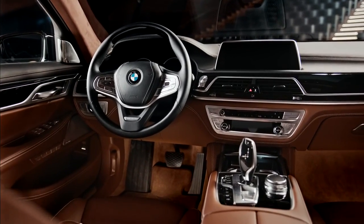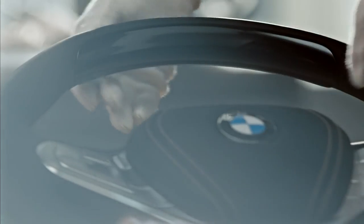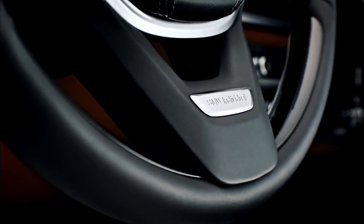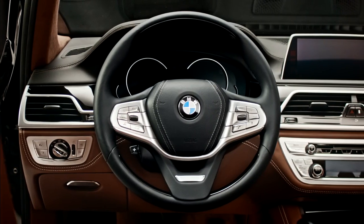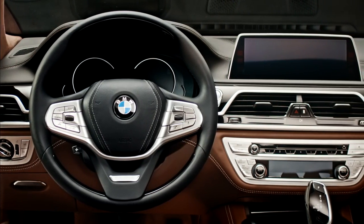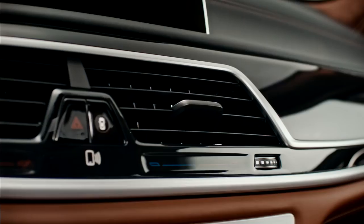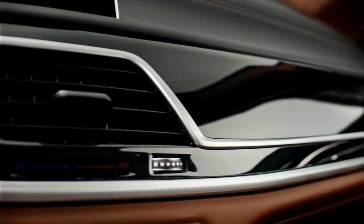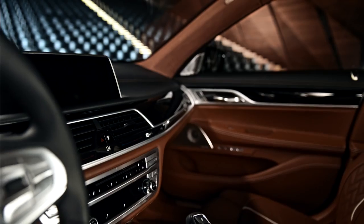Let your hands feel the quality of our craftsmanship by touching the leather steering wheel, with applications in Piano Finish Black and the redesigned BMW Individual lettering. These applications, of course, match perfectly with the BMW Individual interior trim. It's the detail that counts with this level of perfection. You can add a touch of discreet exclusivity to your masterpiece with the special Piano Finish Black interior trim.